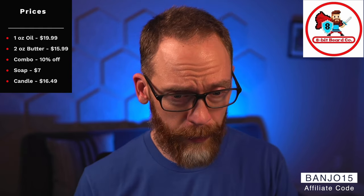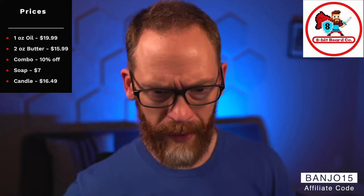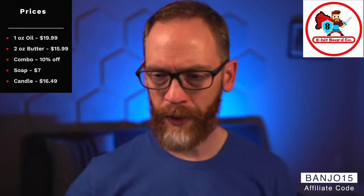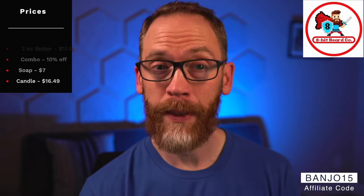They also have soaps for $7 — Sean sent one out but I haven't had a chance to try it in the shower yet. Brand new candles are $16.49 for a six-and-a-half ounce candle with a wood wick. If you like candles, some of these would definitely be great options.